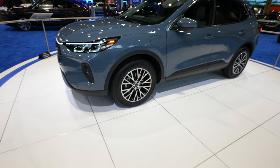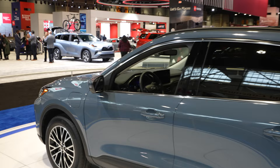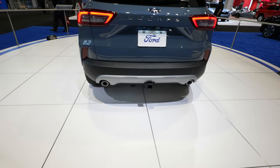Color-matched door handles as well as mirror caps. Your capless fuel fill port is gonna be right there. It looks like that's a fully digital instrument cluster with a massive touchscreen display. So again I'm leaning more towards Titanium but I'm not 100% certain. New updated LED tail lamps. Backup parking sensors with cross-path detection.